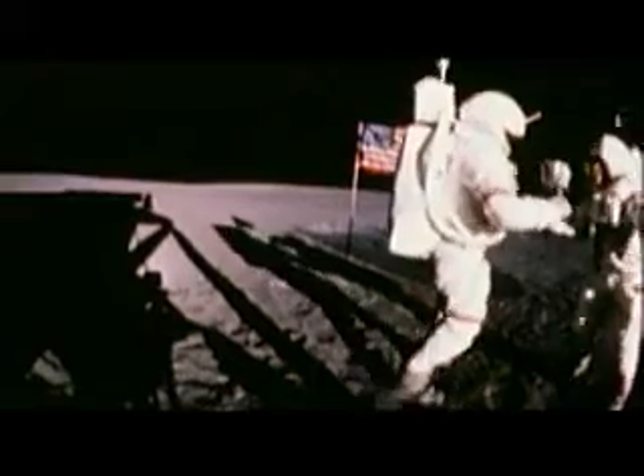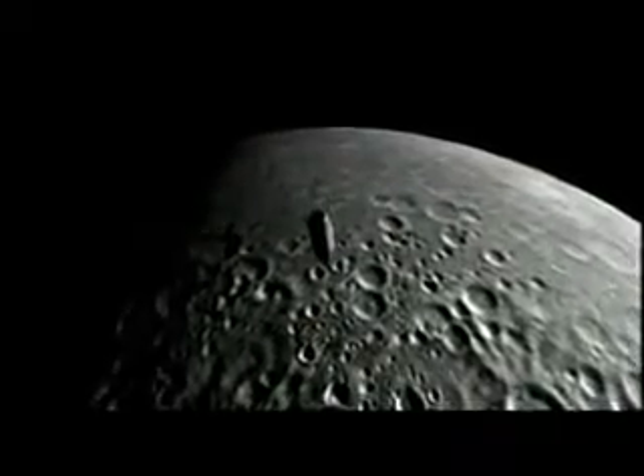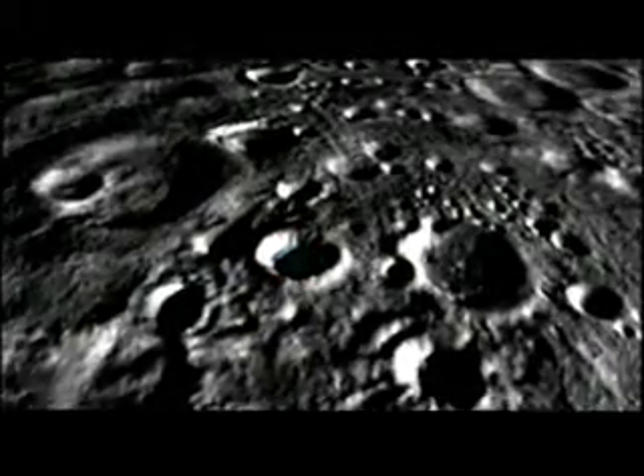Up until now, astronauts have only scratched the moon's surface when it comes to digging. However, the Centaur should auger in about 12 feet deep, and the prospect of finding water should be pretty good, given that NASA has targeted a shady crater on the lunar south pole. As asteroids impact the surface, water is deposited in these craters and then covered with soil, and so in these craters there may be fairly substantial quantities of water ice.